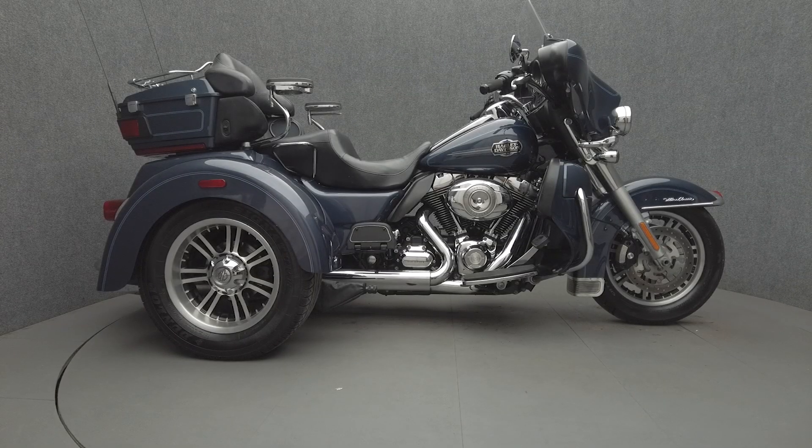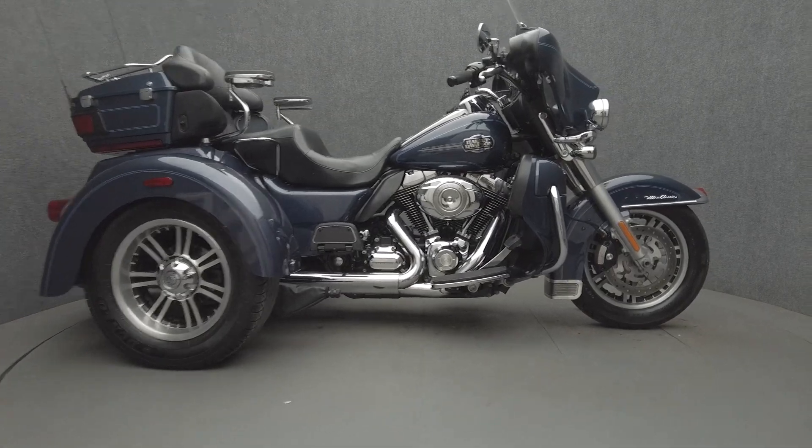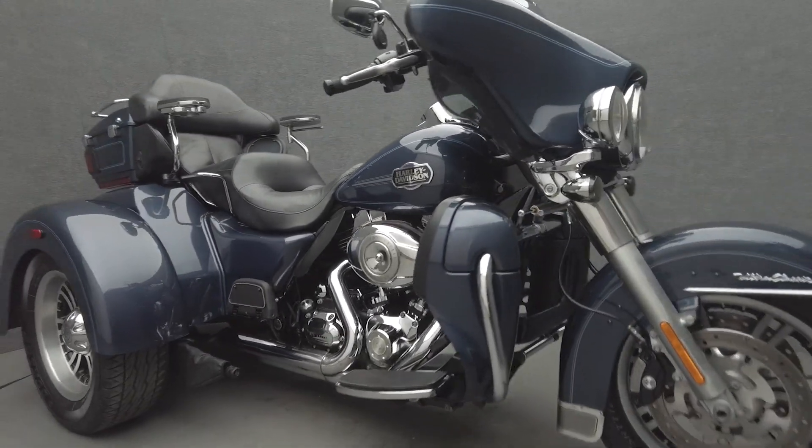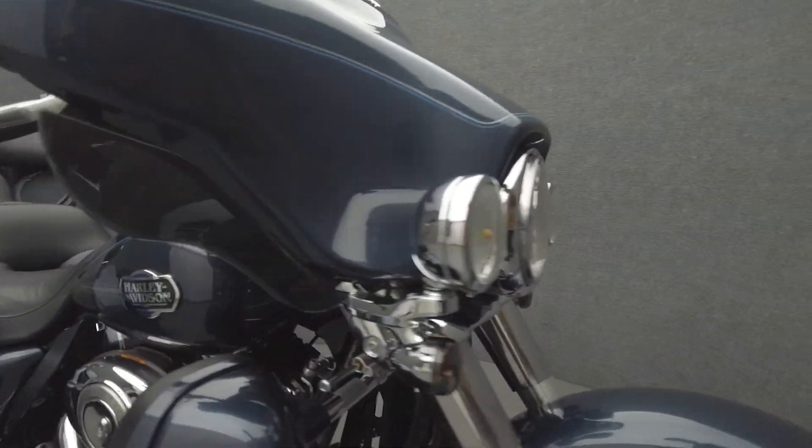Hey everyone, this is Keegan from National Power Sports. This 2009 Harley-Davidson Tri-Glide Ultra Classic with 19,147 miles passes a New Hampshire State inspection and runs well.